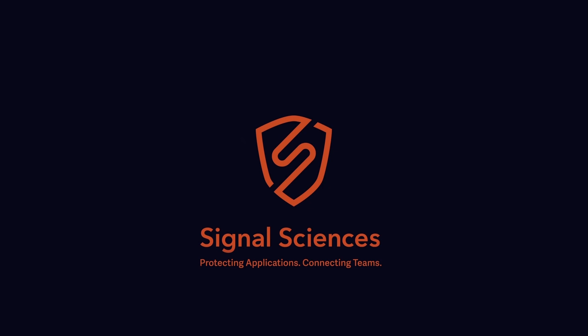Protect your web applications with Signal Sciences web protection platform. Signal Sciences — protecting applications, connecting teams. For more information, check them out at signalsciences.com/PSW.